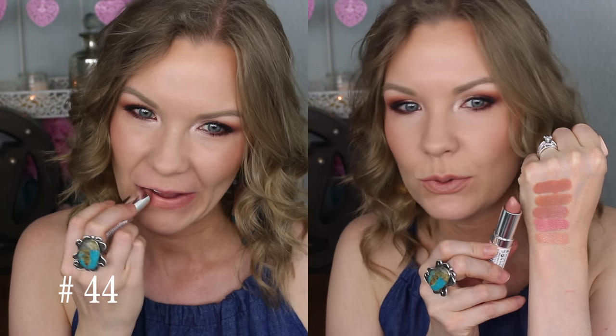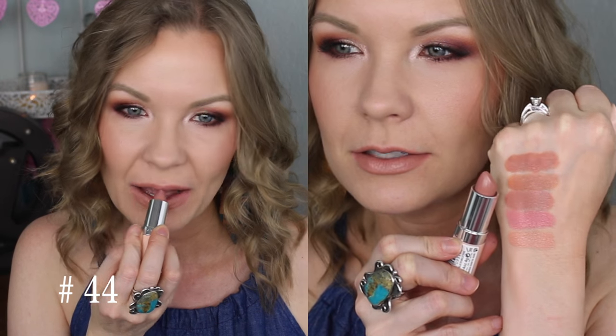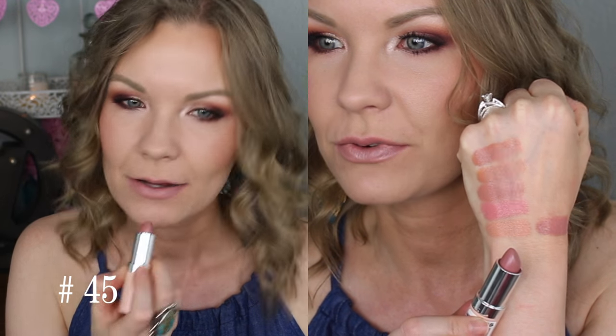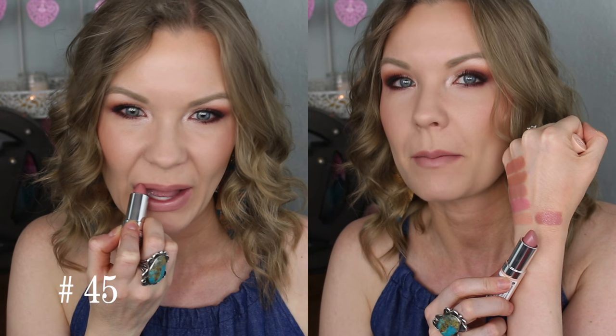Number 44 is kind of a deep peachy nude. You can see how it differs from 43 — it's got a little bit more pink in it, a little bit more of a terracotta tone, but just a really nice, slightly deeper warm nude. Number 45 is also one of my favorites because it's kind of like a deeper, mauve-ier nude. Really beautiful. You can see how it differs from number 41 — that one's a lighter, brighter pink nude, whereas this one is definitely more of that mauve-y color. On my lips it looks more like a nude. Really, really pretty, but it's very cool toned. So if you're looking for a cool toned mauve-y pink nude, this would be a great option.